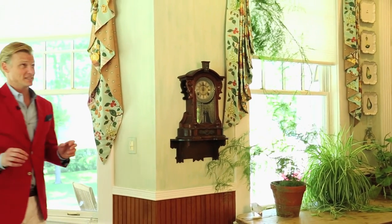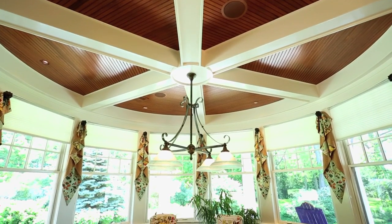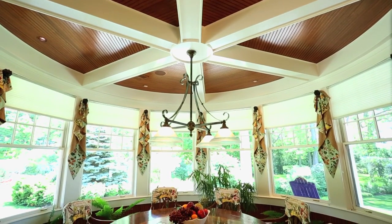You may have noticed the wood detail in the kitchen and the dining room, but take a look at this. This ceiling bracket was handcrafted on site, and each piece of wood was bent to get to the product that you see today.